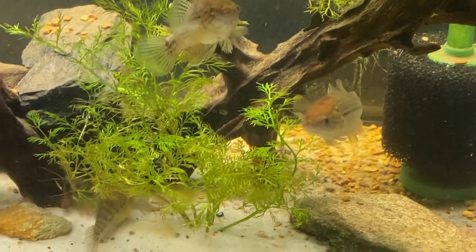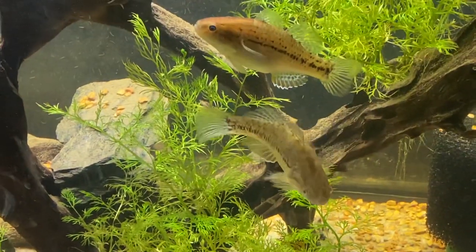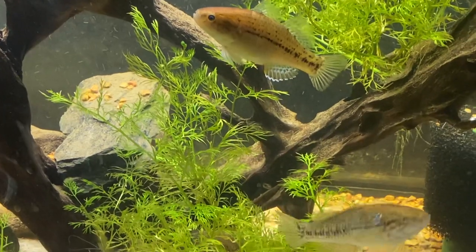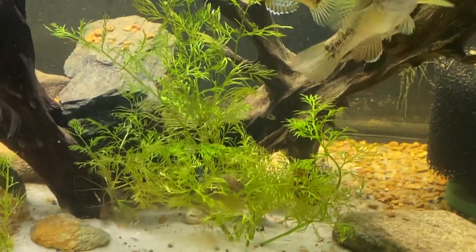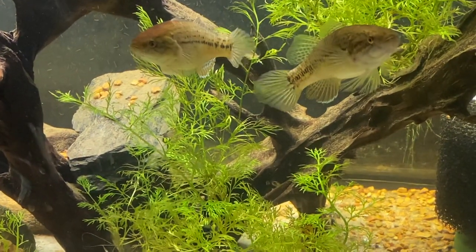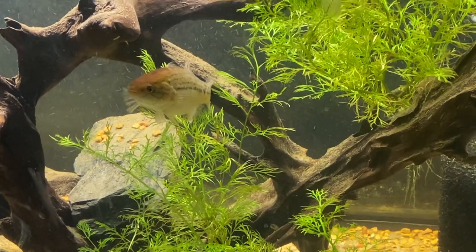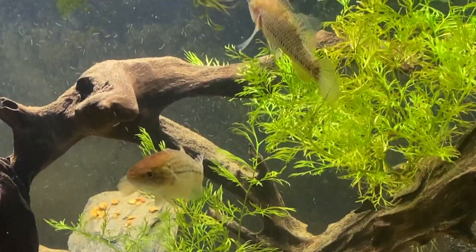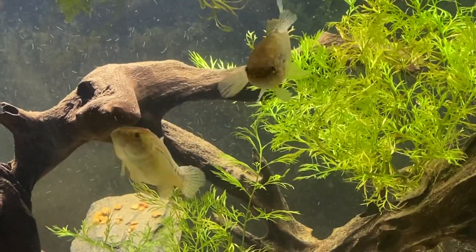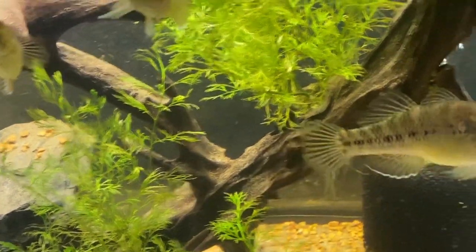Hey friends, just a real quick update — not a shorts, just wanted to show you how these guys are doing. These are the fat sleeper gobies and they are native to South America and Florida and some of the coastal southeastern states. They were brought in as native fish to a local fish store.